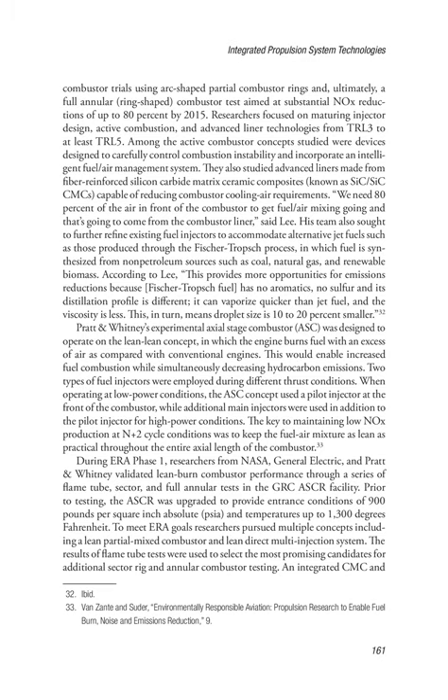Pratt & Whitney's experimental axial stage combustor (ASC) was designed to operate on the lean-lean concept, in which the engine burns fuel with an excess of air compared with conventional engines. This would enable increased fuel combustion while simultaneously decreasing hydrocarbon emissions. Two types of fuel injectors were employed during different thrust conditions. When operating at low power conditions, the ASC concept used a pilot injector at the front of the combustor, while additional main injectors were used for high power conditions. The key to maintaining low NOx production at N+2 cycle conditions was to keep the fuel-air mixture as lean as practical throughout the entire axial length of the combustor.